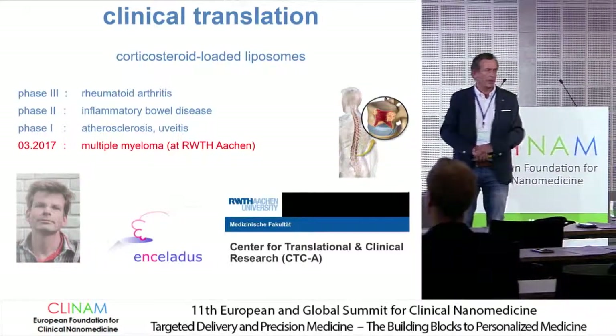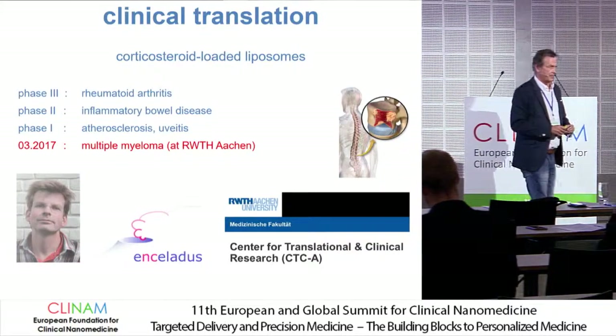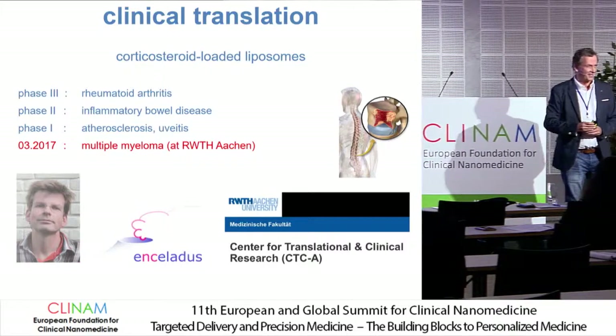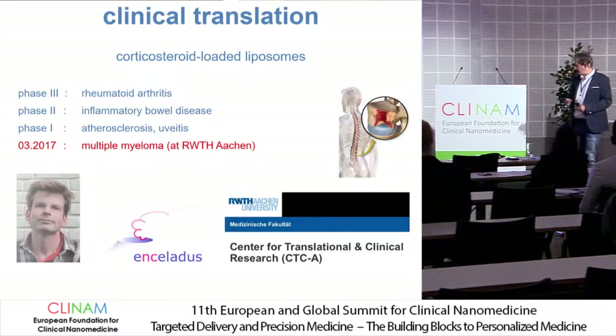Thank you very much for your excellent presentation. We will look for another pointer so that the next speaker does not have the same problem.